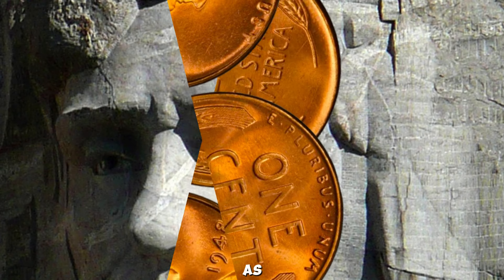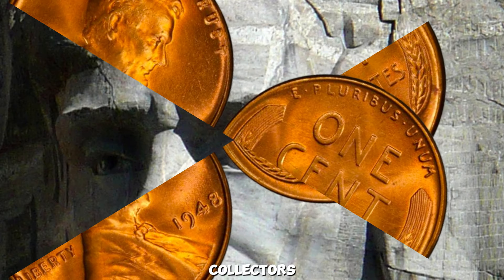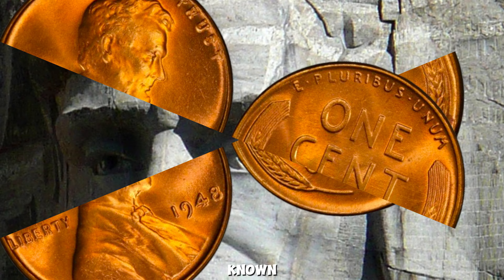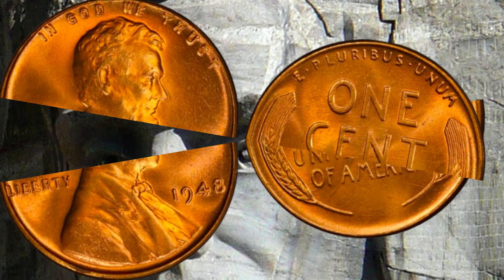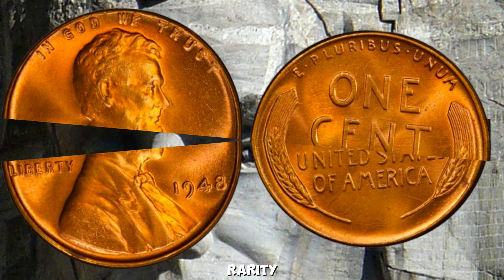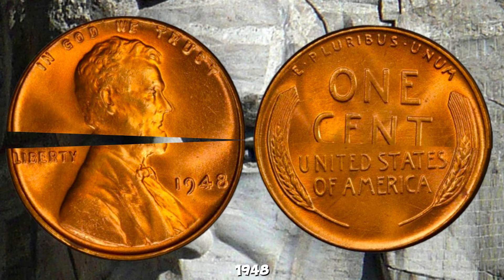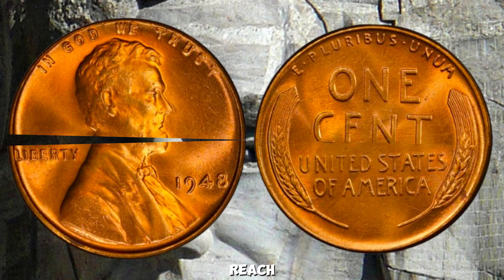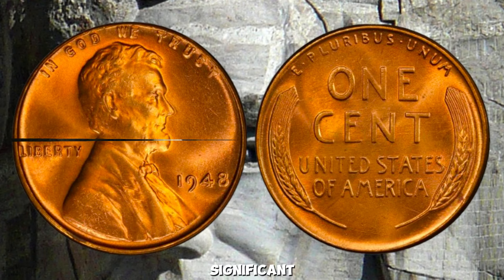Error coins — such as those with double dies or off-center strikes — can be highly sought after by collectors. Coins with a known history or those that were part of significant collections can also command higher prices. There have been instances where unique coins, due to their rarity or errors, have sold for staggering amounts. While a standard 1948 Wheat Penny is unlikely to reach a million dollars, finding a rare variant or an error coin could still be a significant payday.